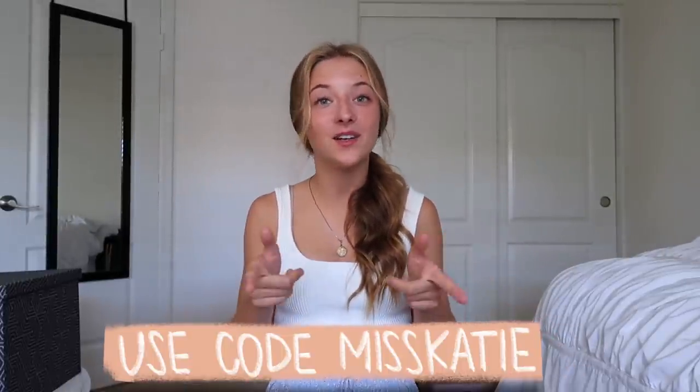That is it for today's video. Thank you guys so much for watching. Do not forget if you would like to get anything from Princess Polly for 20% off, please use my code MissKatie on the screen. Everything is linked down below if you guys want to shop, and I will leave all my sizes there too. Thank you so much to Princess Polly for sponsoring today's video. Subscribe to my channel if you haven't already. Give this video a thumbs up if you enjoyed it and want to see more hauls. Lots of love to you all and I will see you very soon in my next video. Bye guys!